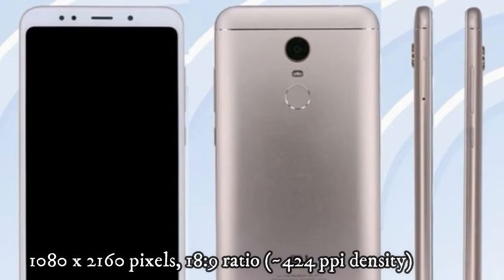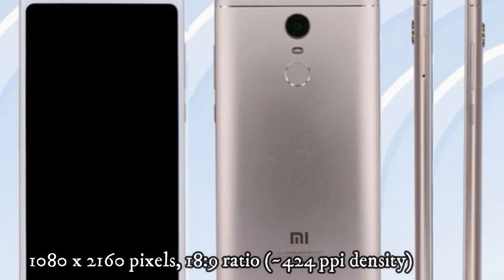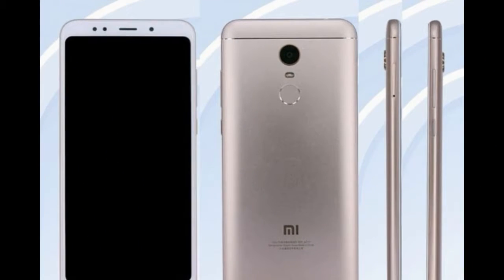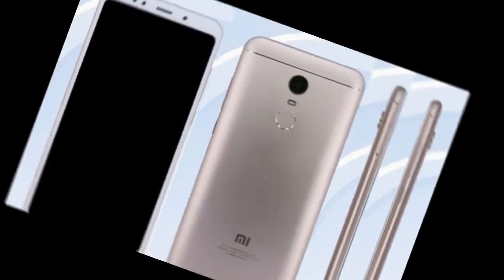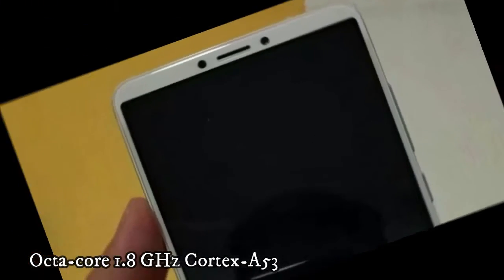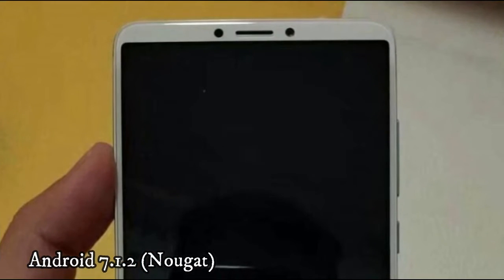GPU: Adreno 509. Memory card slot: microSD up to 256 GB using SIM 2 slot. Internal storage: 64 GB with 4 GB RAM, or 32 GB with 3 GB RAM. Camera: dual 12 MP plus 5 MP, phase detection autofocus, dual LED dual-tone flash.